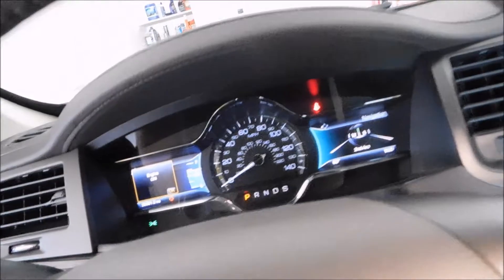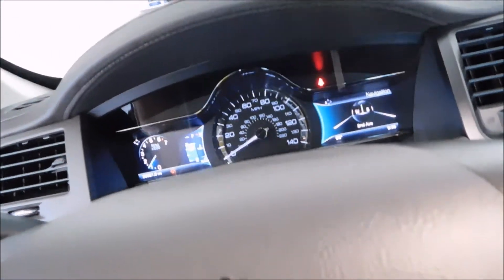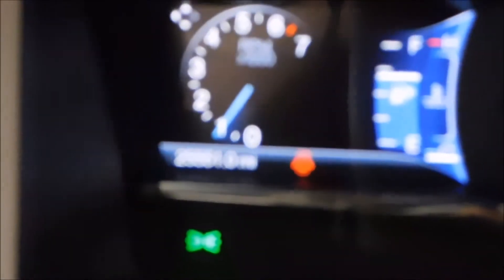It also has adaptive HID headlights, which are really cool to watch at night. And the mileage reads 25,551 — I know this camera sucks at focusing, but oh well.